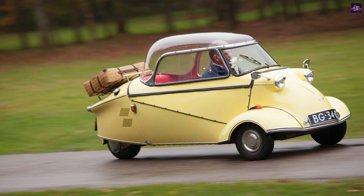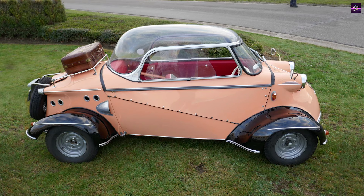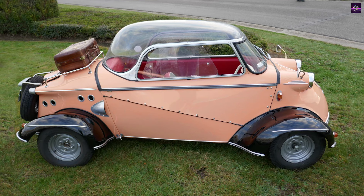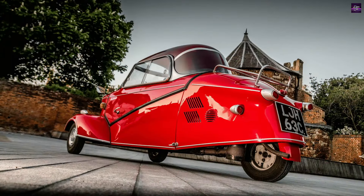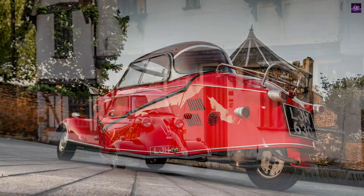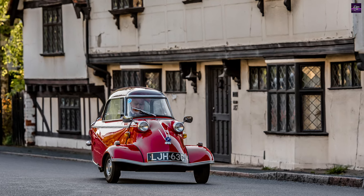Despite its short production run, the Messerschmitt KR175 and KR200 left a significant mark in automotive history, demonstrating the innovative spirit and adaptability of the post-war era. These microcars are now sought-after collector's items, admired for their unique design and historical significance.